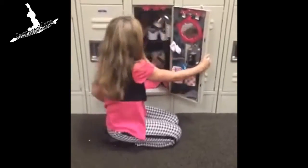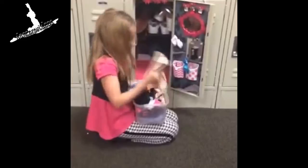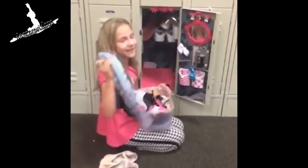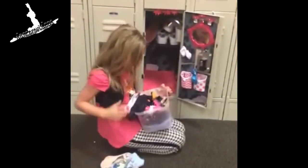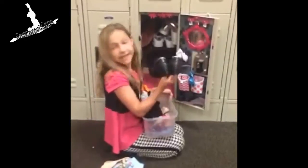So first, I have my ballet shoes. I have some socks, because sometimes we wear socks to class. I have tap shoes.